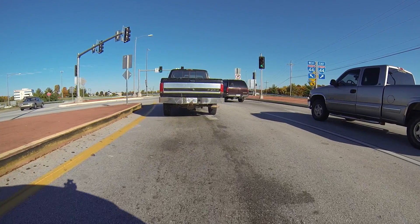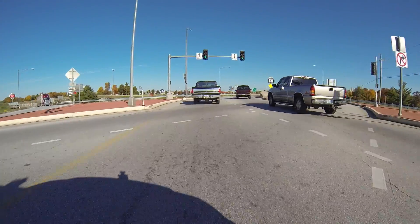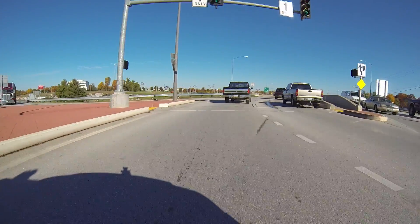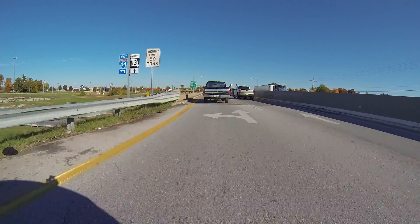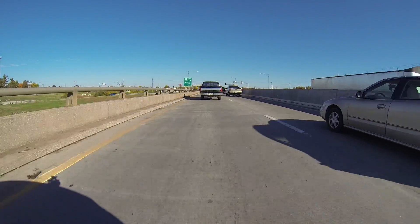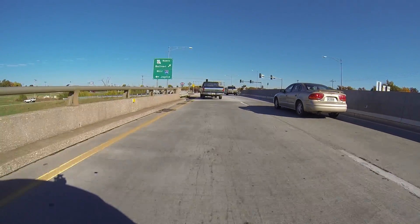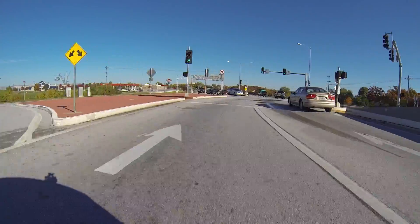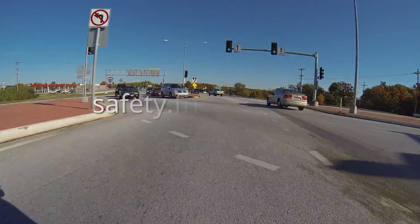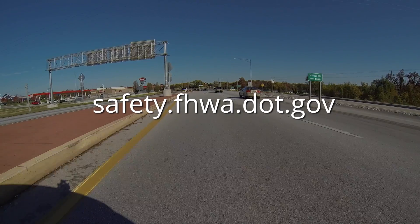The Federal Highway Administration encourages communities and agencies to consider the Diverging Diamond Interchange, both to improve the safety and efficiency of existing interchanges and as an option for new interchanges. For more information about the Diverging Diamond Interchange and other innovative intersection designs, please visit safety.fhwa.dot.gov.